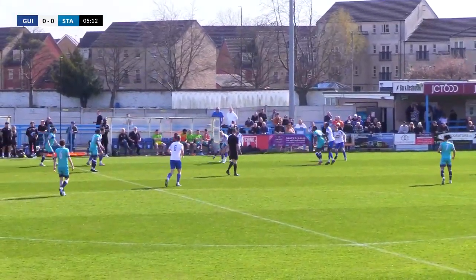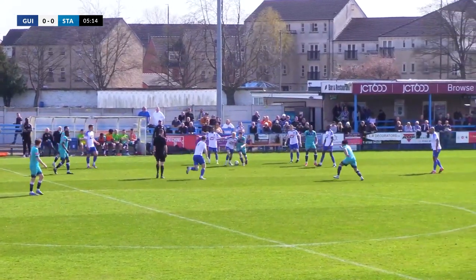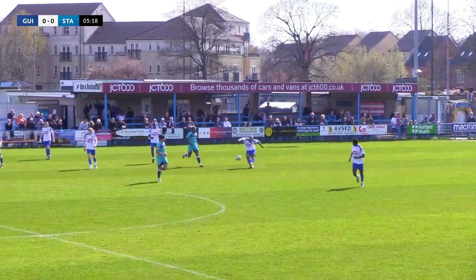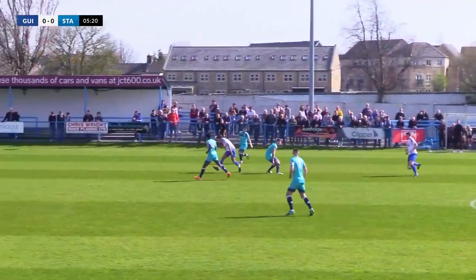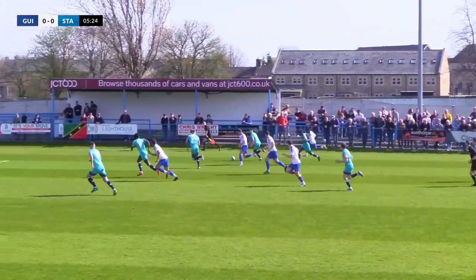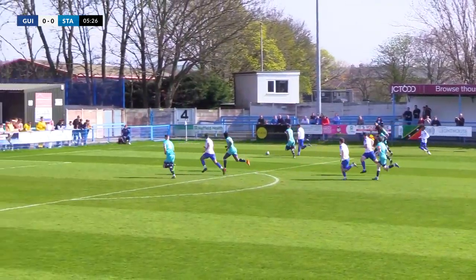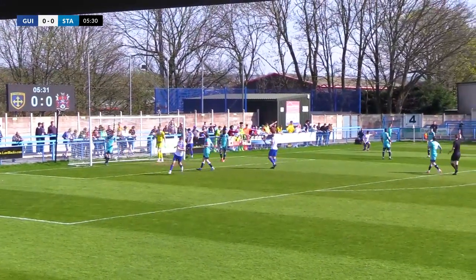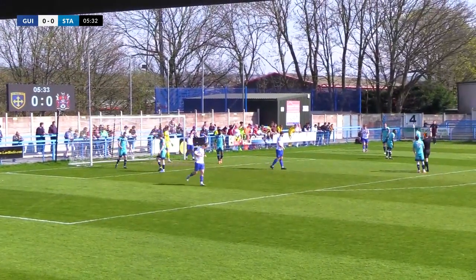Nezman in midfield looked really good in the Belper game — Lions debut it was. Nezman was brilliant, as was Cachosa to be fair. But Chippendale — he's run past a couple, taking the ball down the right-hand side, looking to get across into the box. He does, and it's deflected and out for a corner.